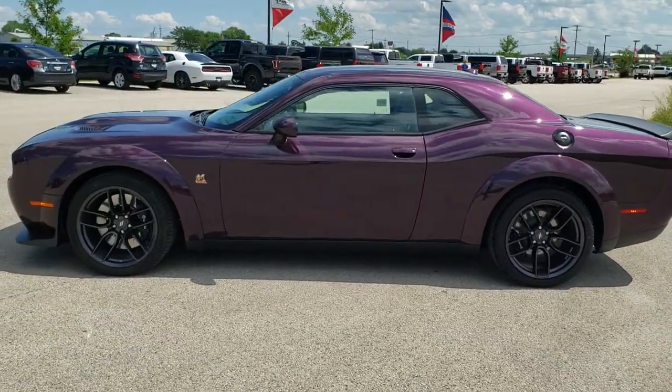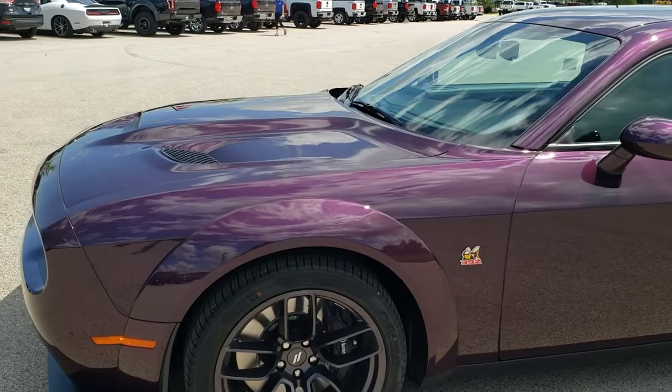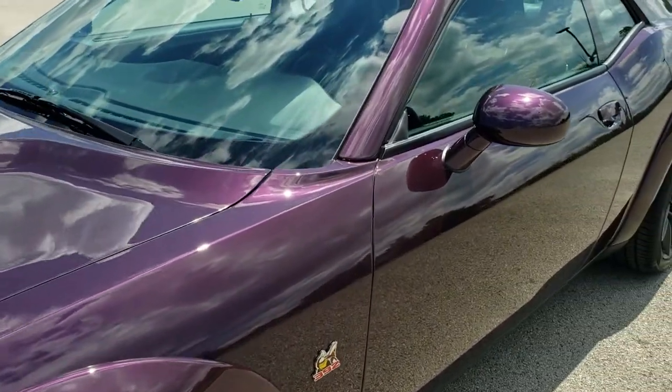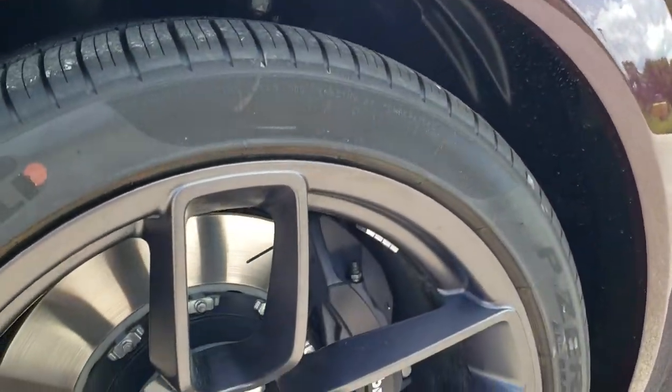We shoot all of our videos in 1080p, 60 frames per second. So if you have HD capabilities on your computer, tablet or smartphone device, turn them on right now because it's definitely your best way to check out the car's looks, styling and color before seeing it in person. If you want to check out all the photos on this car, in the upper right hand part of your screen is a link right to our website — click that and check us out there.